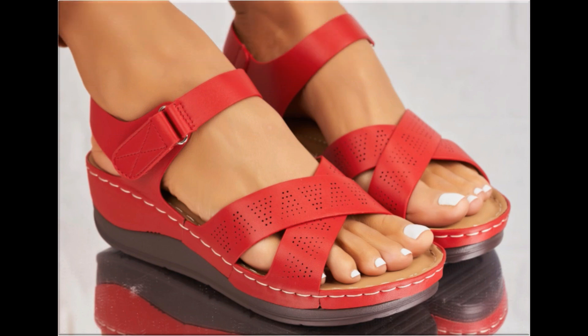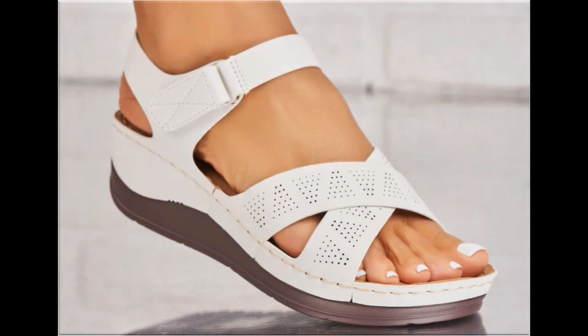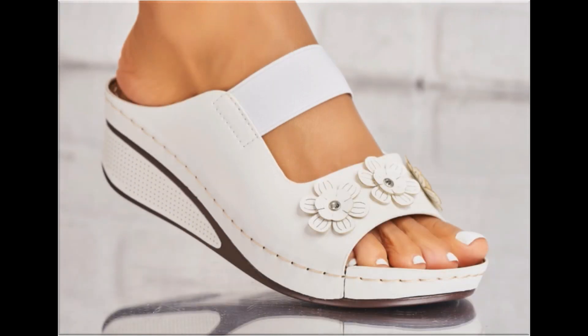Different age group ladies find attraction in such beautiful flat, mid, low, and long heel sandals. Mid and low heel sandals are best for casual wear activities, while long heel footwears are best for parties, functions, and wedding occasions. This is one of the best collections for casual wear, formal wear, office wear, and party wear.